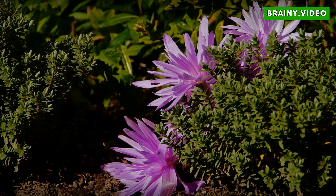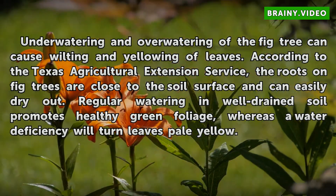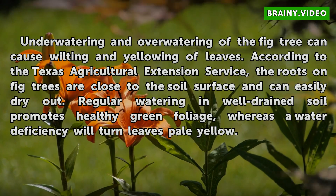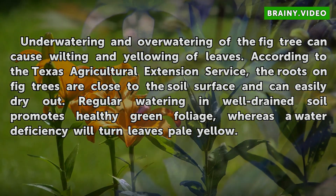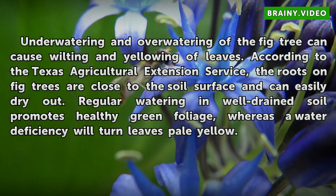Underwatering and overwatering of the fig tree can cause wilting and yellowing of leaves. According to the Texas Agricultural Extension Service, the roots on fig trees are close to the soil surface and can easily dry out. Regular watering in well-drained soil promotes healthy green foliage, whereas a water deficiency will turn leaves pale yellow.